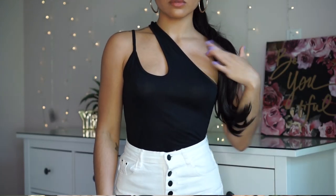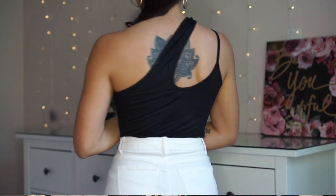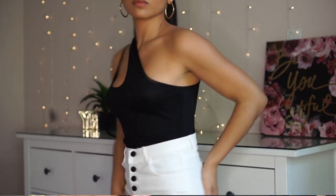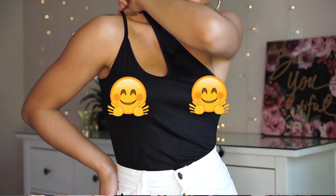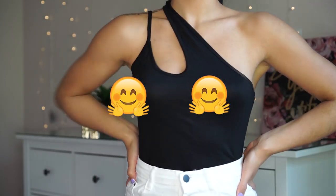Next I have this black bodysuit with some unique straps — one is super thin and the other is a little bit thick, crossing over across your chest, so it's like an asymmetrical kind of thing. This is called the Cut Out One Shoulder Fitted Body Suit and it was $8.10. This material is way thinner. I definitely would want to wear at least a strapless bra or some pasties because of how thin the material is. It honestly feels a lot cheaper than the gray bodysuit, and it was actually more money, which is weird.